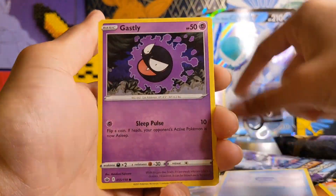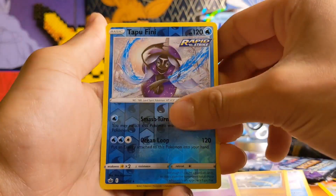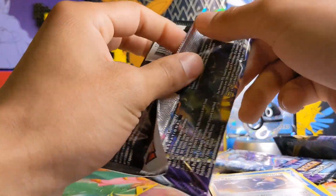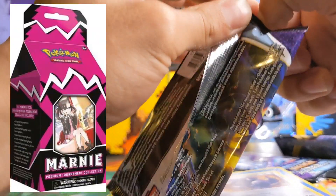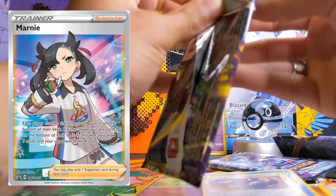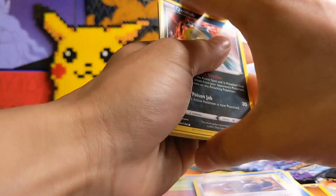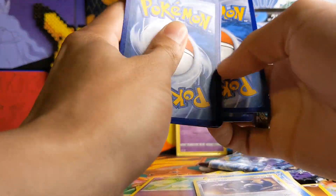I personally didn't know that these products were coming out. After finding out about this product I did some research online and found out that there is this really cool product that I actually want — I'm not sure if you guys know what I'm talking about but it's the Marnie Tournament Premium Collection I believe it's called. It's really cool because there's this full art Marnie card in her gym outfit, which was a Japanese exclusive. I have not seen its availability online or in store at all, and it's going for absurd prices on TCG Player.